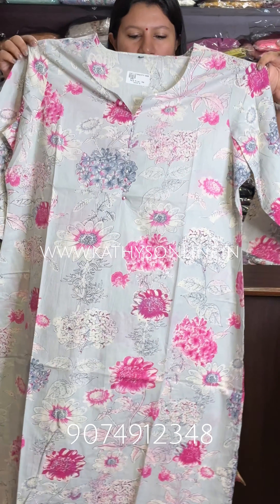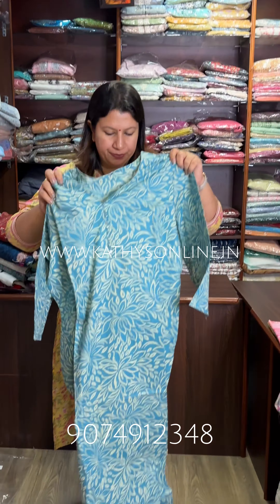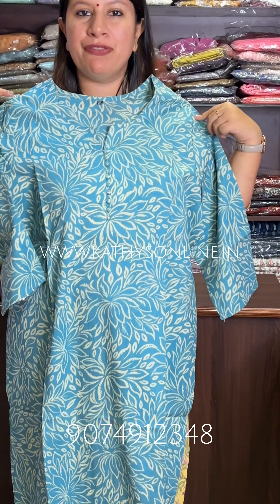This is a light blueish gray shade. We have the size for daily wear.